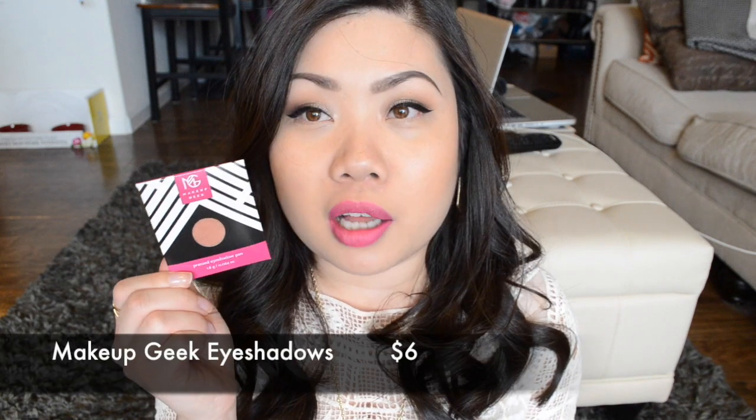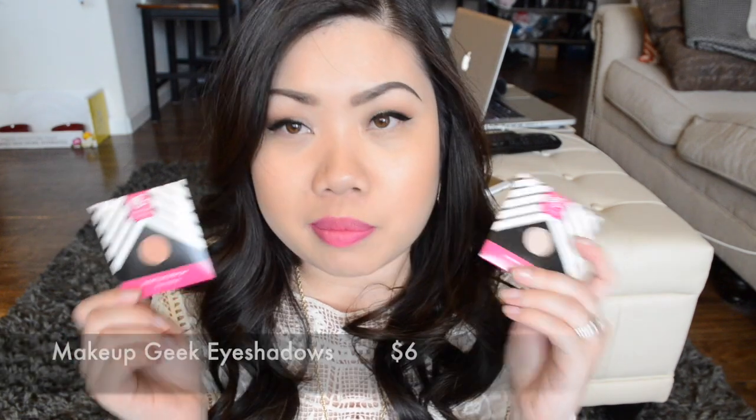The first thing I'm going to talk about are the Makeup Geek eyeshadows. We got two of them this month, which is really cool. We're supposed to get one matte eyeshadow and then one shimmer or one duochrome. The ones I have are Cosmopolitan and Shimma Shimma, which I believe are both shimmer eyeshadows. So I didn't get a matte eyeshadow like I was supposed to, which is kind of a bummer because I do like matte eyeshadows.